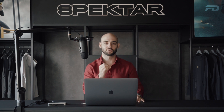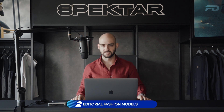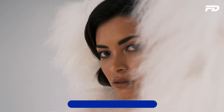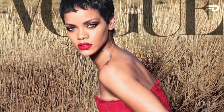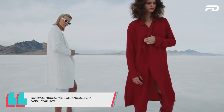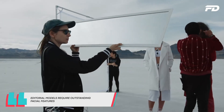The second type of model is the editorial fashion model. These are models that are photographed specifically for fashion publications — think Elle Magazine or Vogue. These types of models require outstanding facial features and should have the ability to pose extraordinarily well in front of a camera, being confident doing this for a prolonged period of time.